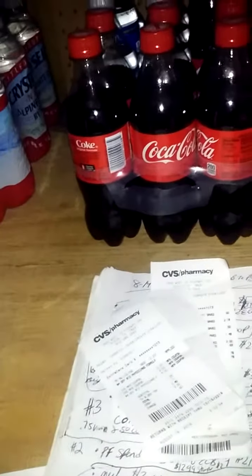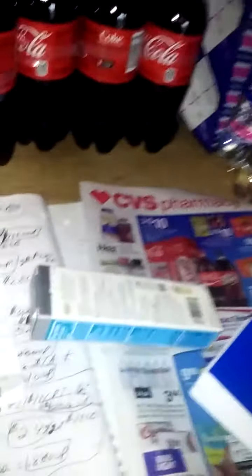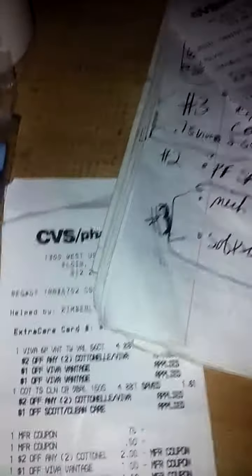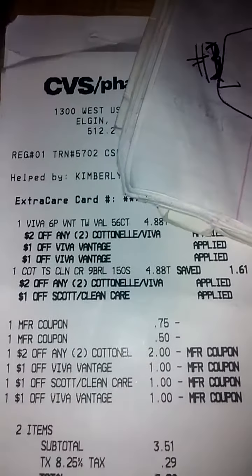My third transaction was six Viva Vantage and nine Cotton Now. I had two Viva Vantage app-only coupons for some reason, and one Cotton Now — it doesn't say Cotton Now anymore, it says Scott Tube Free or Clean Clear. I had a two-off-two Cotton Now and Viva red box coupon, plus a 75-cent off Viva and a 50-cent off Cotton Now. She said since it will take both the dollar Viva Vantage coupons — because she'd been doing it all day — she went ahead and gave me both of them.